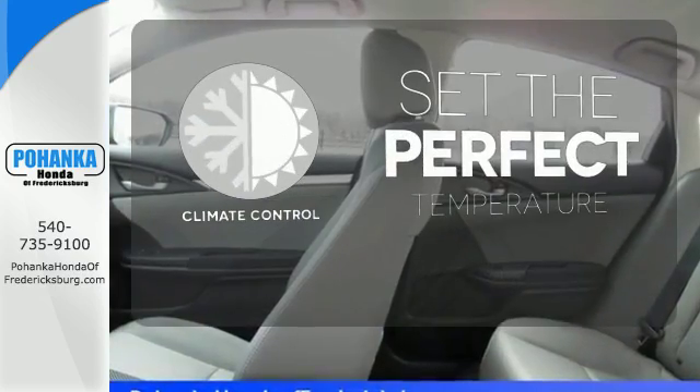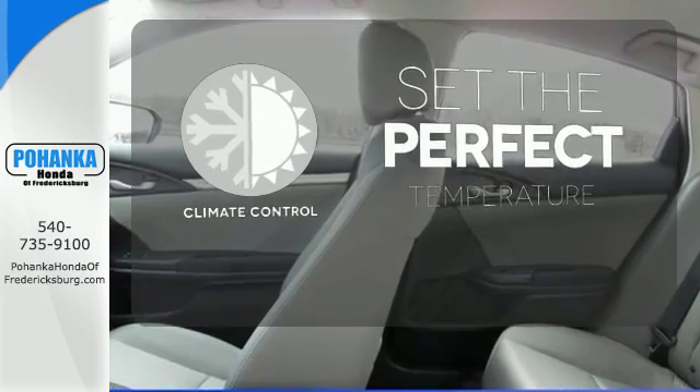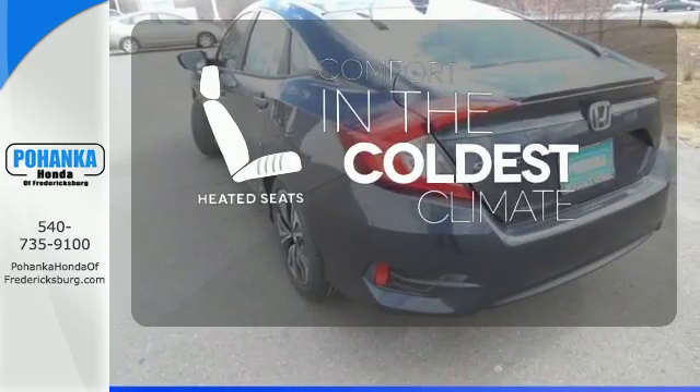The climate control lets you set the temperature exactly where you want it. The heated seats keep you comfortable no matter how cold it is.